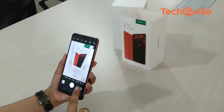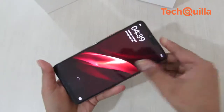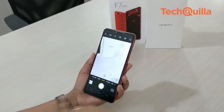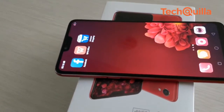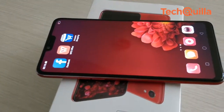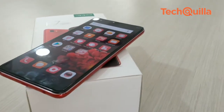Chinese handset maker OPPO introduced its photo-focused F series in January 2016. The company has now refreshed the lineup with the F7 for the selfie-loving generation. The new F7 smartphone follows the new trend of having a screen with a 19:9 aspect ratio, aggressively priced at rupees 21,990.